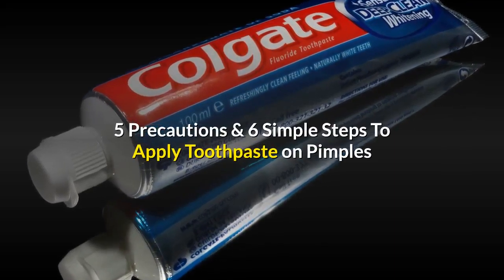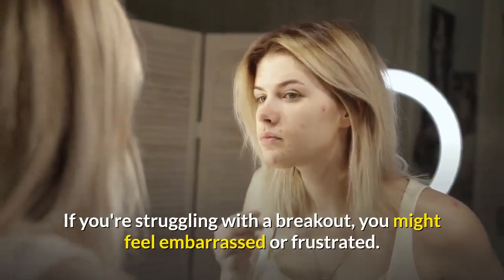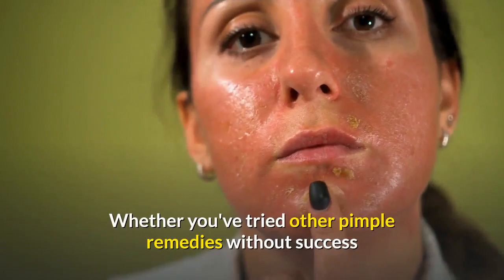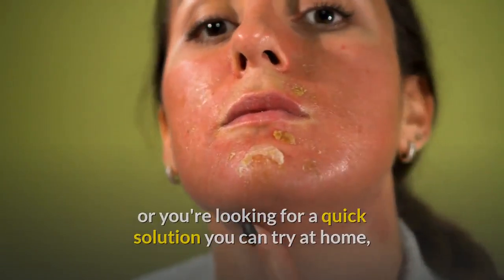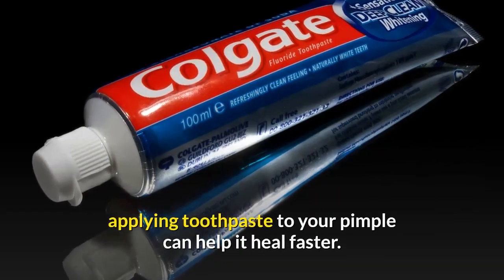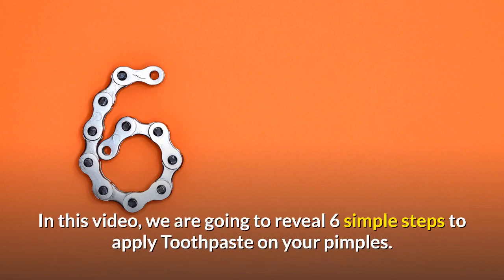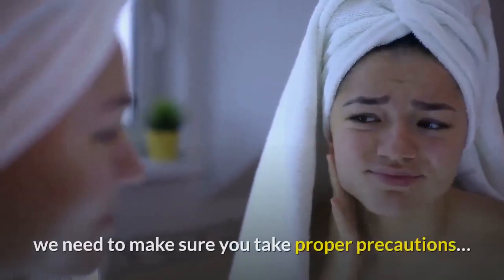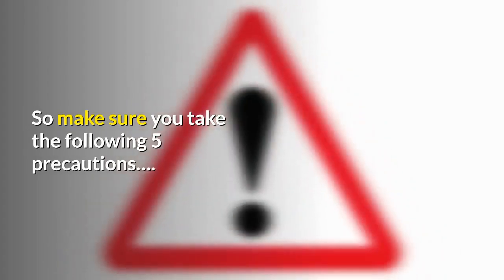Five Precautions and Six Simple Steps to Apply Toothpaste on Pimples. If you're struggling with a breakout, you might feel embarrassed or frustrated. Whether you've tried other pimple remedies without success or you're looking for a quick solution you can try at home, applying toothpaste to your pimple can help it heal faster. We are going to reveal six simple steps to apply toothpaste on your pimples, but first, make sure you take the following five precautions.